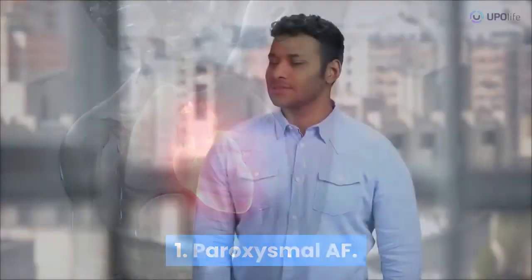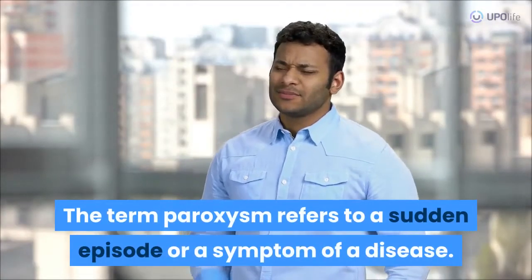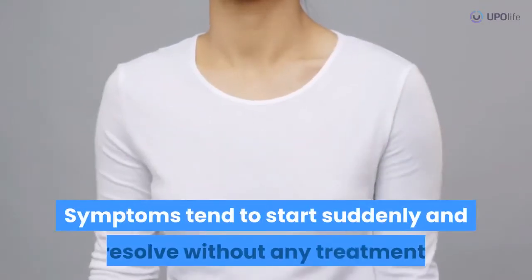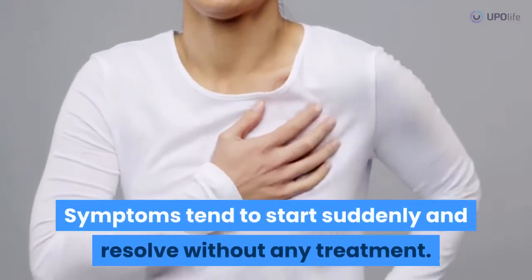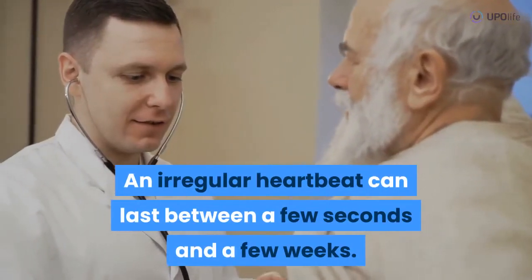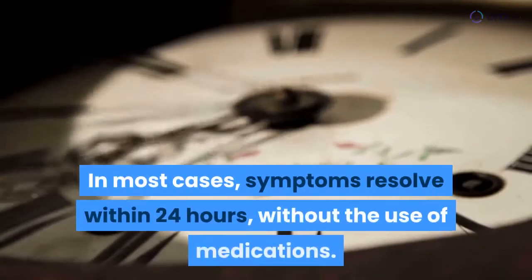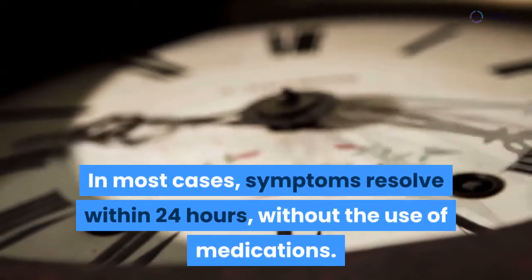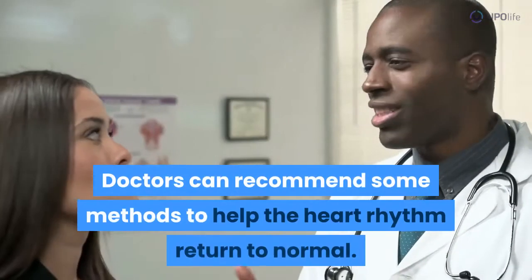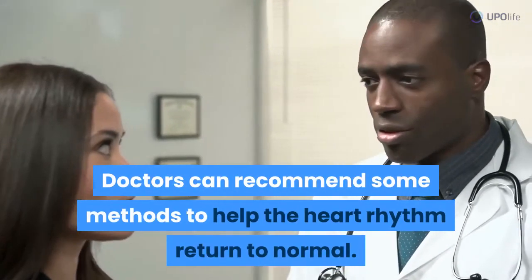Paroxysmal AF. The term paroxysm refers to a sudden episode or a symptom of a disease. Symptoms tend to start suddenly and resolve without any treatment. An irregular heartbeat can last between a few seconds and a few weeks. In most cases, symptoms resolve within 24 hours without the use of medications.